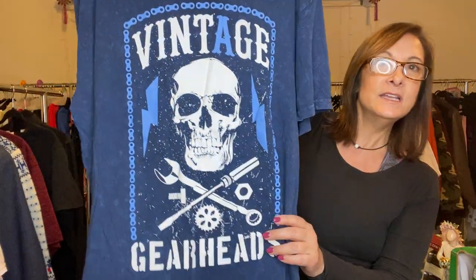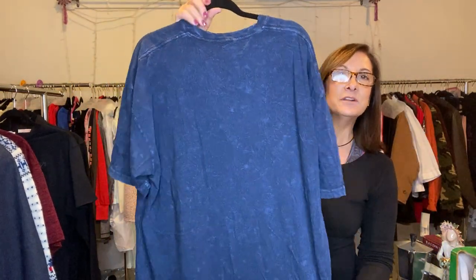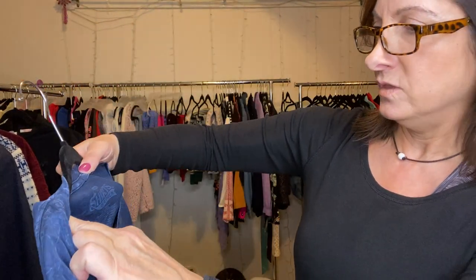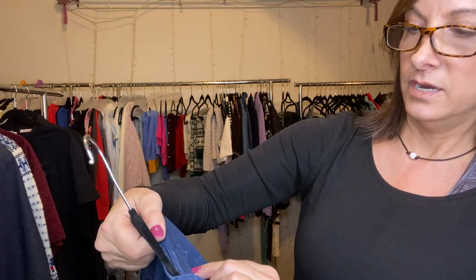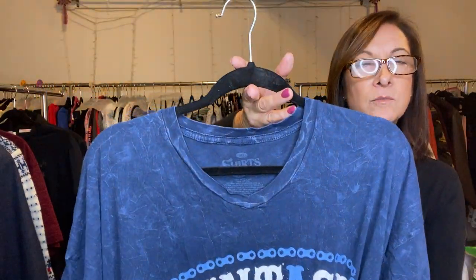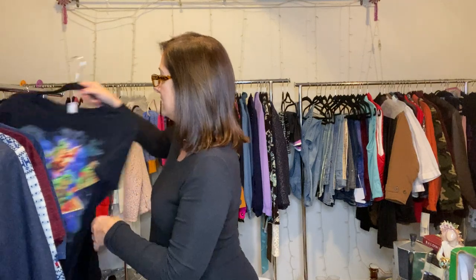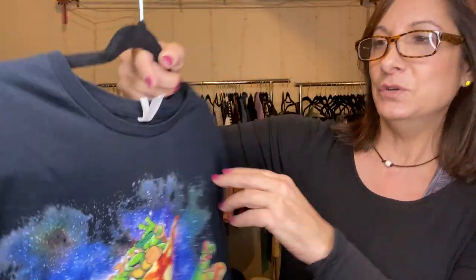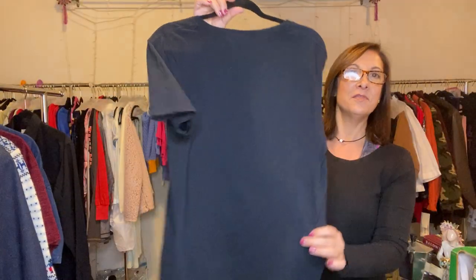This one I really like the feel of — it's very soft. It's called Vintage Gearheads. I like anything with skulls; I don't know why. I think it's around 2XL — I'll make sure I put the size in my closet. This one was about two dollars. And then Teenage Mutant Ninja Turtles — I love this tee, thought it was really cute. It's from Fruit of the Loom, size large, and it was $2.99.